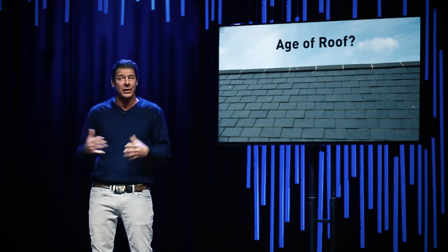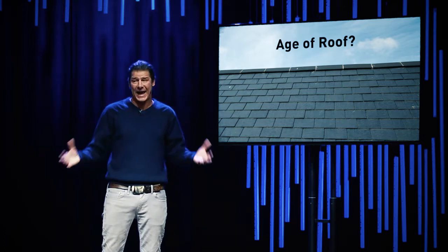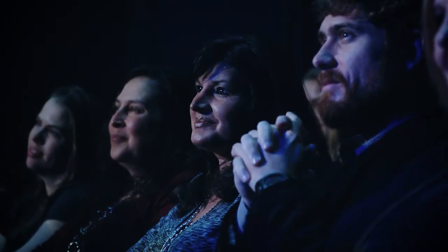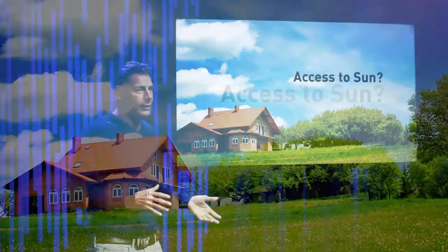If you're considering solar, look at the age of your roof. Installing panels on an aging roof would simply be a waste of money. And how's your home's access to the sun? This is really important — a home that's in the shade would not really be an ideal candidate for solar.